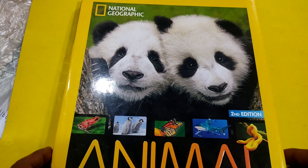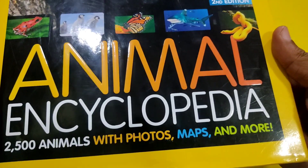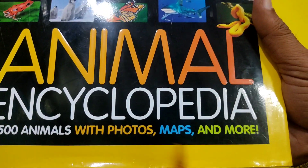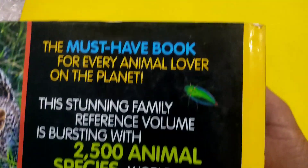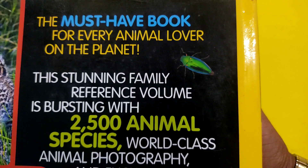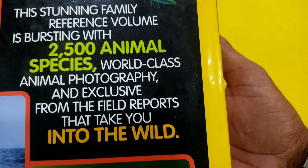Hello and welcome. Today I have come up with another book review: Animal Encyclopedia, 2500 Animals with Photos, Maps and More from National Geographic. This is the front cover of this book. Now let me show you the back cover. This reads: the must-have book for every animal lover on the planet. This stunning family reference volume is bursting with 2500 animal species, world-class animal photography and exclusive from-the-field reports.